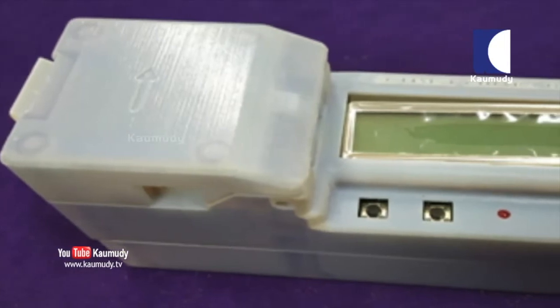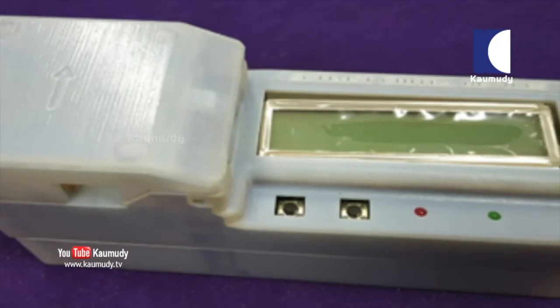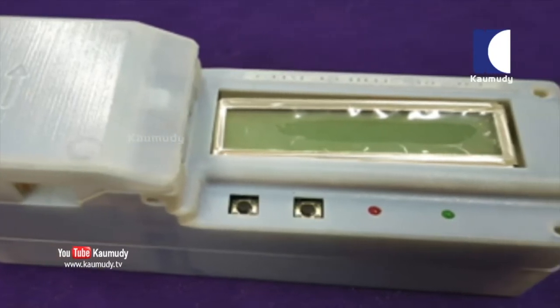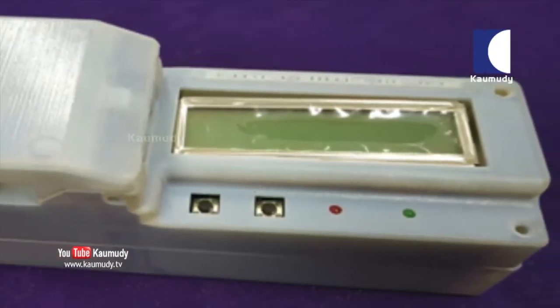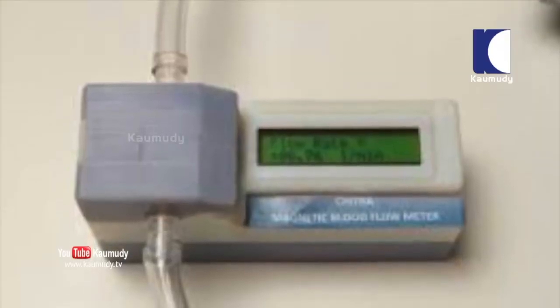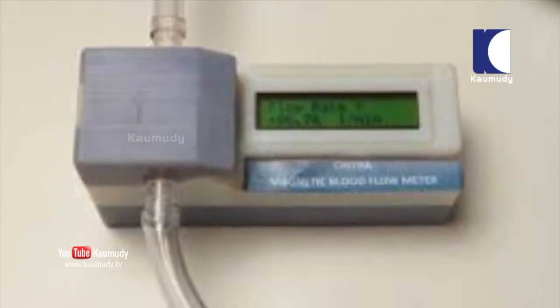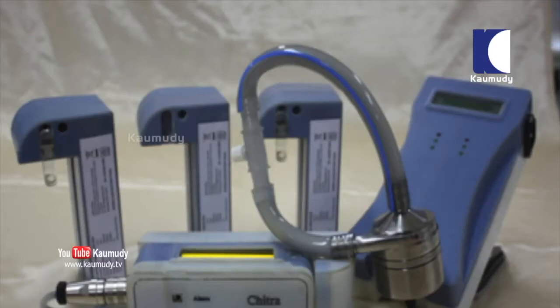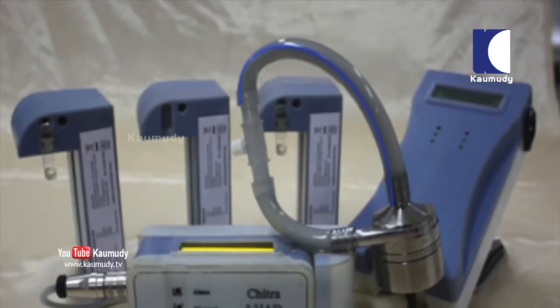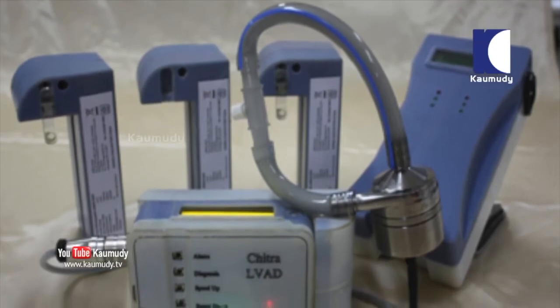The know-how of this portable battery-operated device has been transferred to On Products, a Kochi-based firm for commercial production. The production cost of the device could be considerably reduced as it has used a novel concept for its making. In addition to its application in bypass surgery, it can be used to measure the flow of conductive fluids for various industrial applications.